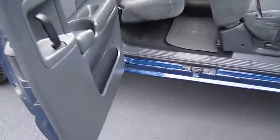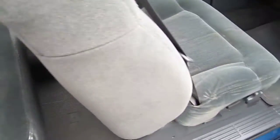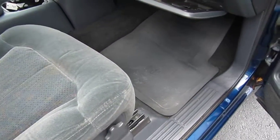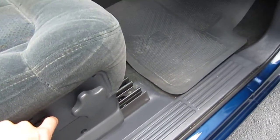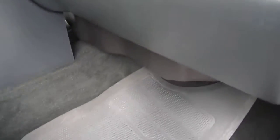It has a nice black interior that really accents the blue well — cloth. It has dual power seats, which is pretty impressive for an LS model because that's the base model that usually doesn't come with it.